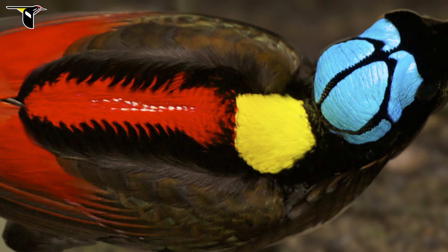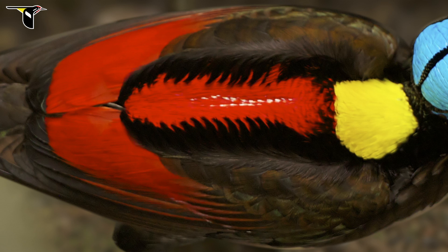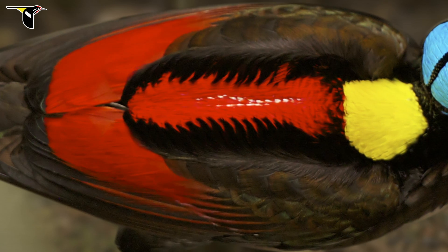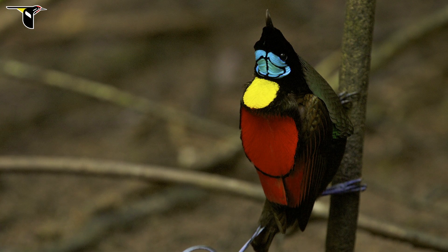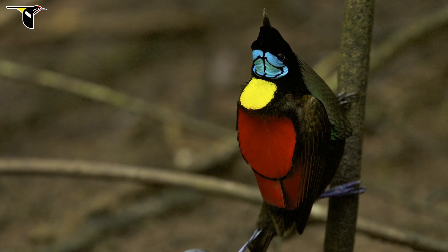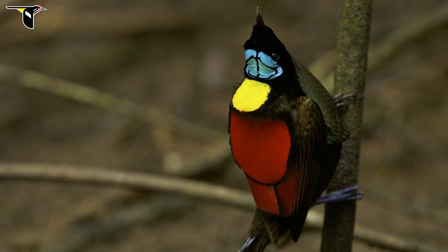You see this bright yellow that's on the nape and neck, and the crimson red that's down the middle of the back and also on the coverts of the wings. These red and yellow feathers are a great example of pigment-based colors. Unlike the structural colors, they're always looking bright red and bright yellow from nearly every vantage point.